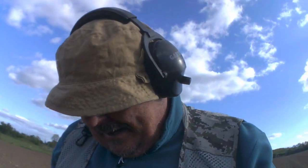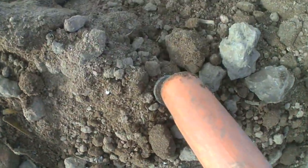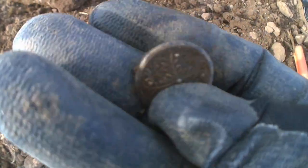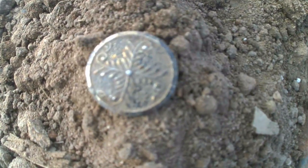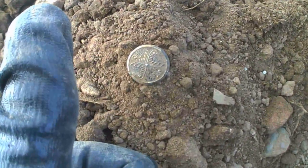Well guys, button number three. I got a shot when I saw this. Definitely a button. I'll give it a bit of a clean. Well guys, look at this — how awesome is that? It's getting a bit close. On to the next.